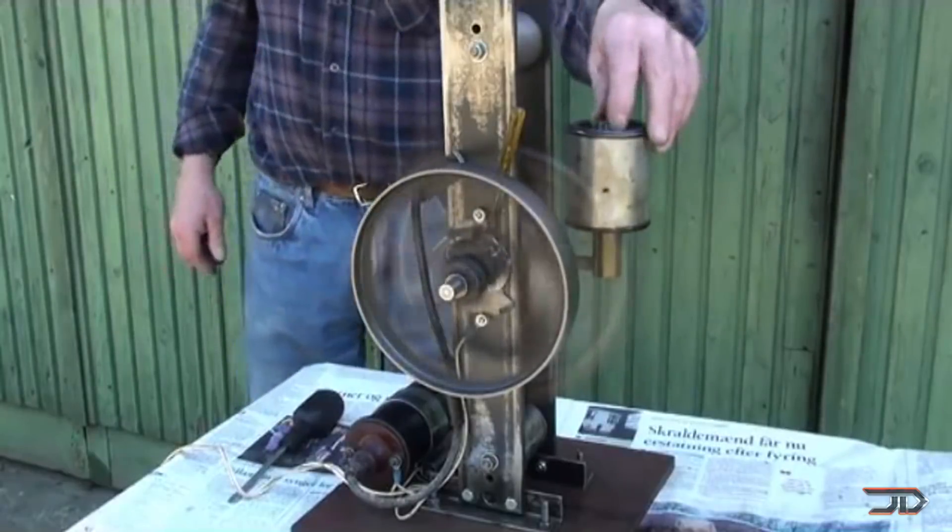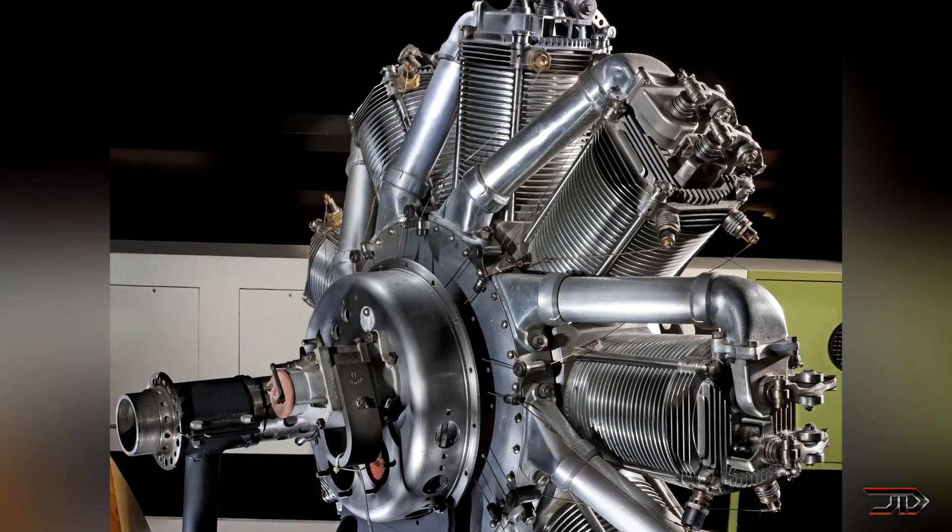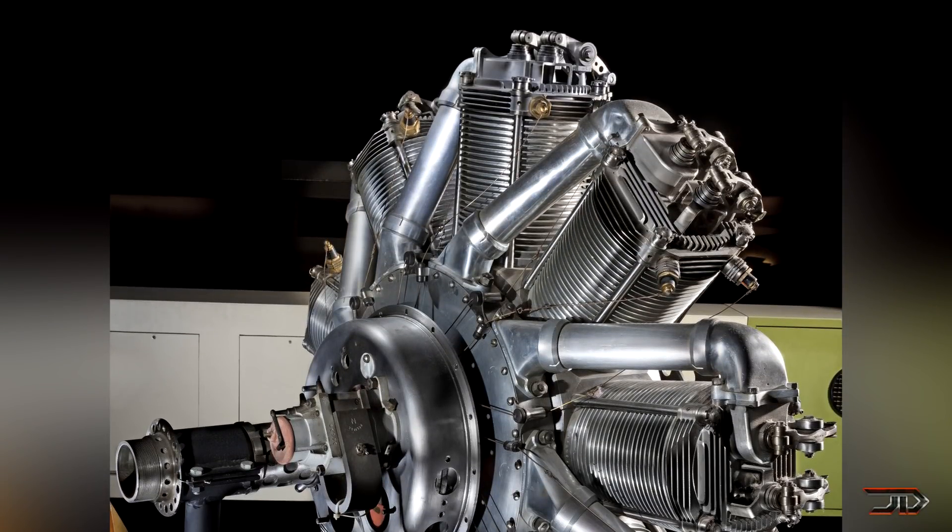There have been a few rotary variants including the infamous Bentley BR-2 from WW1, which was used in quite a few aircraft variants at the time, but you typically don't see this type of engine in modern day aircraft.